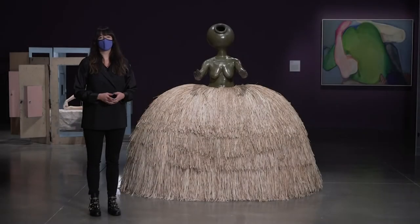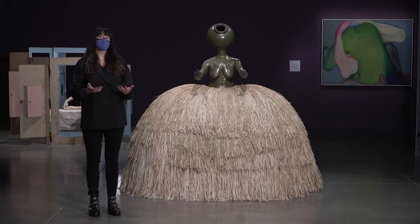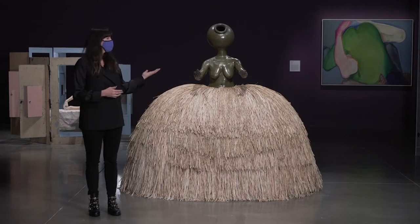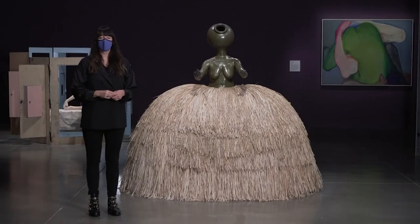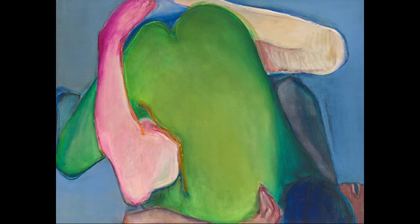This is the first section of the exhibition, the first encounter, and it's titled Opening Act. What you see are three artworks put together, all of them addressing ideas of touch or gesture in some way — whether it's the gesture of the outstretched arms in the Simone Lee sculpture, the gesture of the conjoined arms in the Louise Bourgeois cell behind me, or the full-bodied embrace in the Joan Semmel painting in the back.